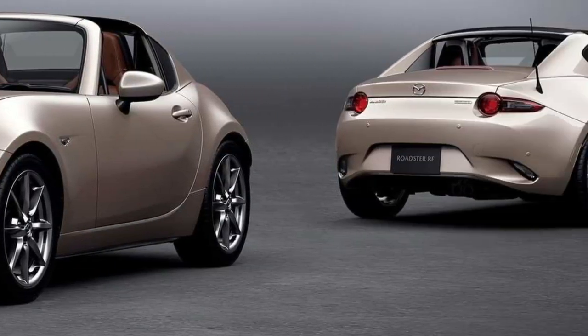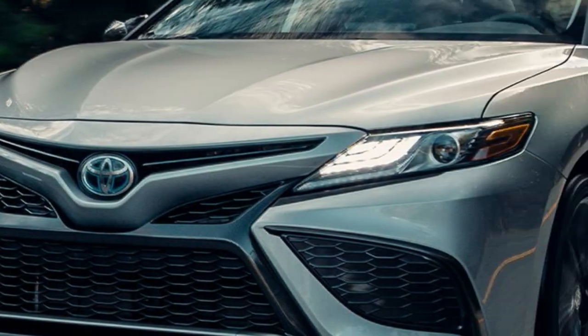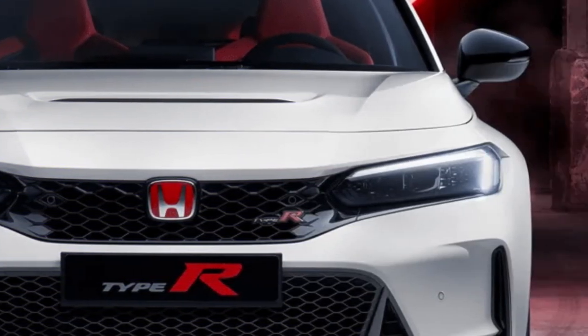Welcome back to the Piston Tubes channel. On this occasion we have compiled a list of the top six vehicles for shorter drivers, including specifications such as ample legroom, high seating position, and driver assistance features. Let's begin.